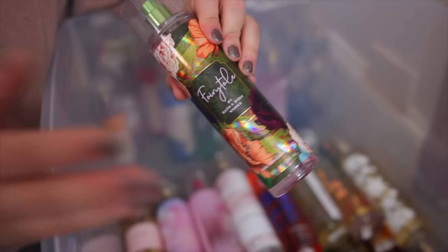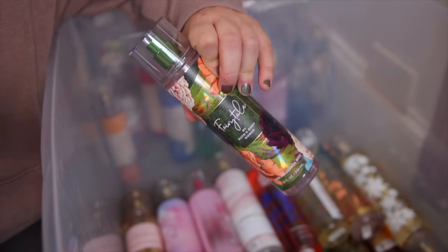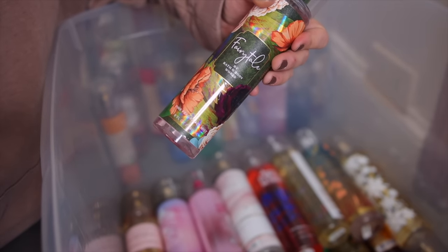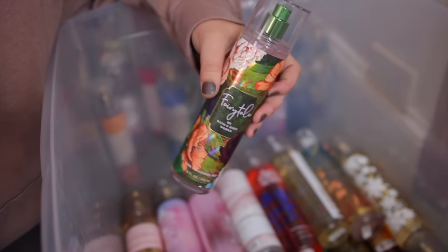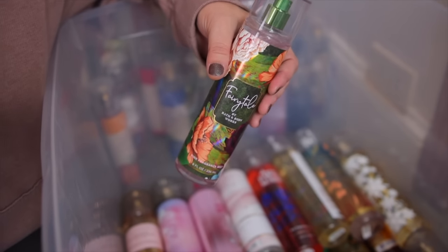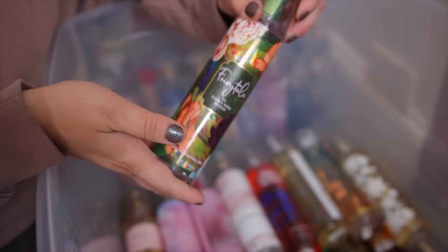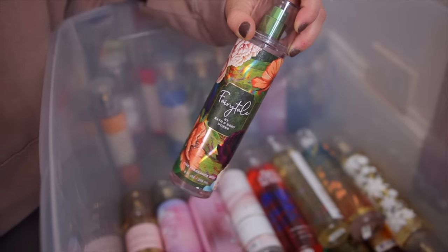This one came out last year and it's been a loved one from Bath and Body Works. It's in their signature collection so you can get it all year round — this is Fairy Tale. What made this one so popular is it smells so expensive. It's actually a really good dupe for YSL Libre. It's a little bit more orangey, with beautiful florals — a warm floral. So expensive smelling.